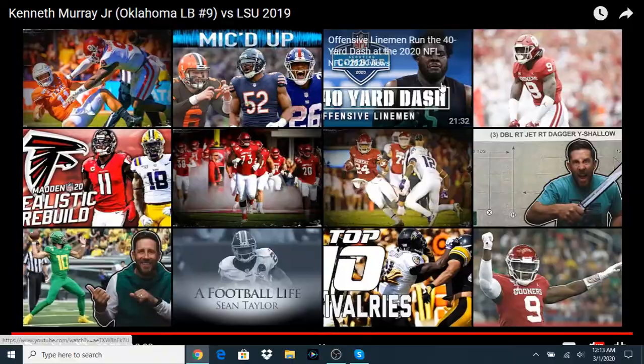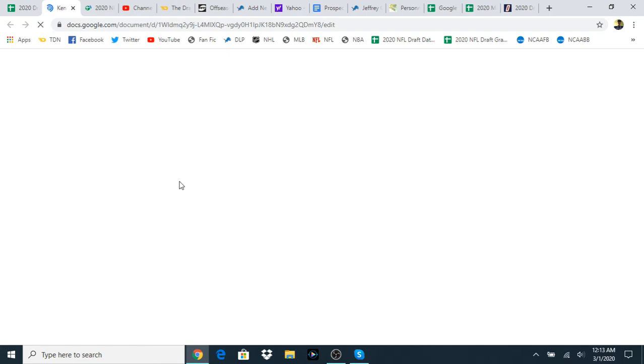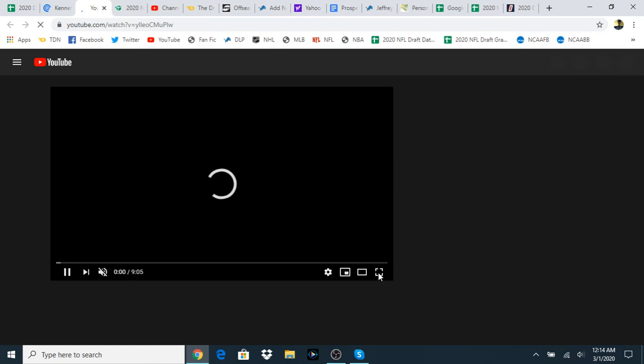So overall, your thoughts on Kenneth Murray's first game results? Pretty much what I thought from past games. I really like his athleticism and his coverage upside, but I did notice that he struggled to get off blocks and to rush the passer — that's one of the things I noticed in the other games I watched and here against LSU. So far, if you're a Lions fan looking for a linebacker, probably not your best bet. But if you're a Raiders fan, perhaps you missed out on Isaiah Simmons because the Lions took him instead.